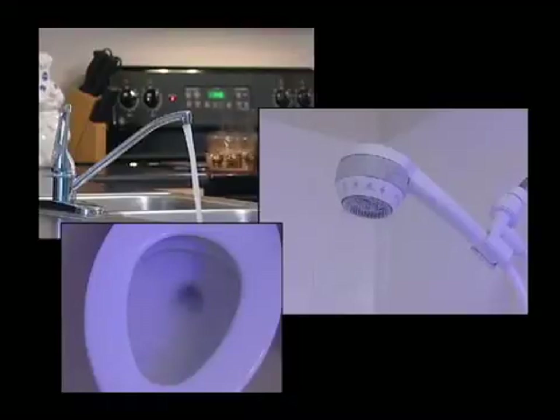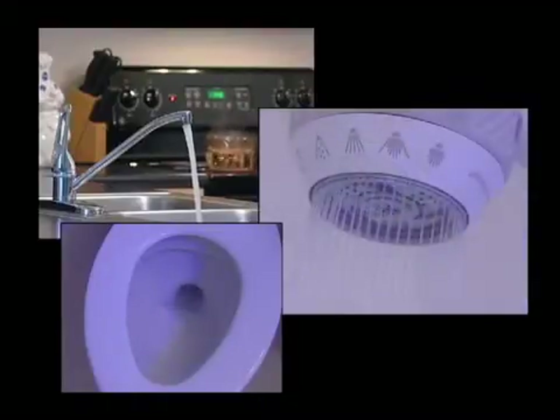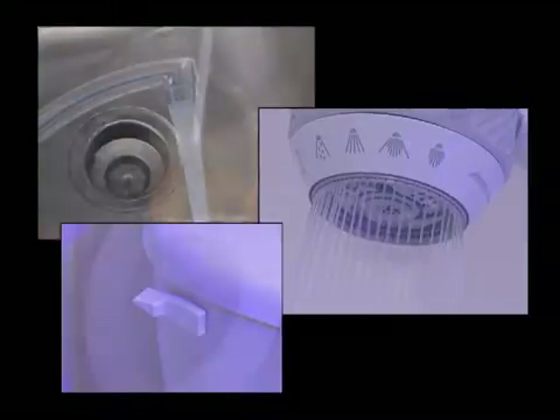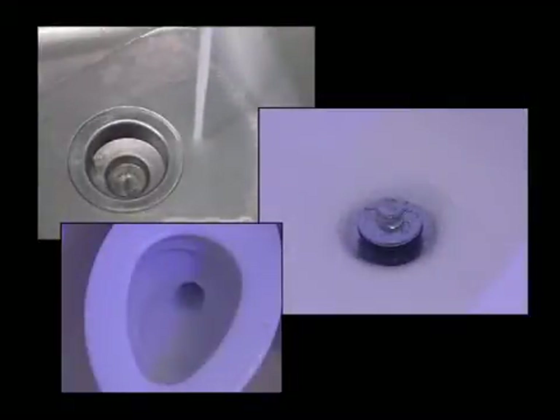There are things we do without thinking almost every day. We shower, wash dishes and flush the toilet. They are as natural and necessary as eating and sleeping and just as automatic. We seldom think about what happens to the wastewater we create.